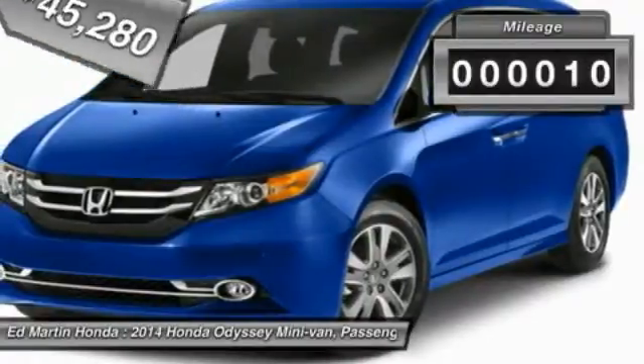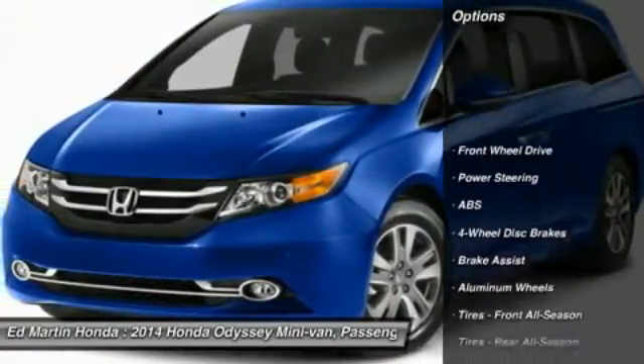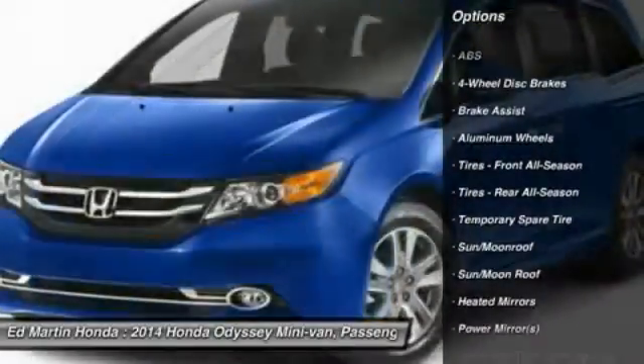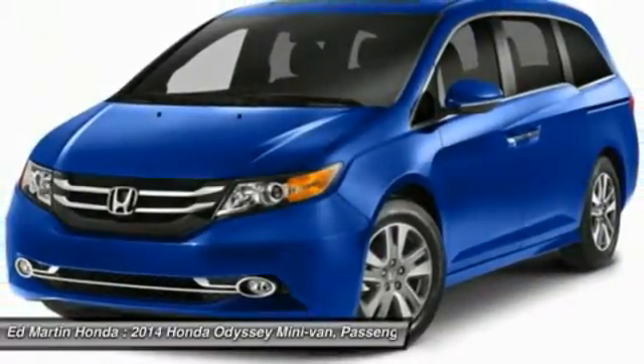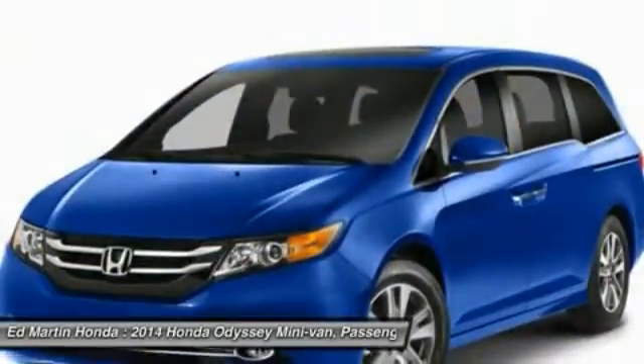This vehicle has less than 100 miles. Here are some of this vehicle's great options: power passenger seat, power lift gate, anti-lock braking system, steering wheel audio controls, power steering, aluminum wheels, four wheel disc brakes, hard disc drive media storage, and premium sound system with AM FM stereo radio.